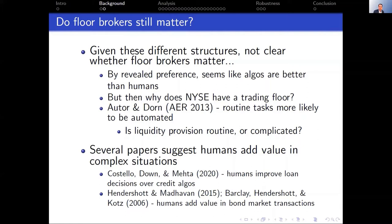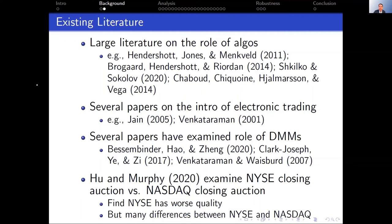There is a growing literature where people try to see whether algorithms add value. For example, there's a paper by Madhavan, Hendershott, and Barclay, and Hendershott and Cox, showing that humans add value in bond market transactions above and beyond algorithms. There are also papers looking at whether algorithms do a better job underwriting loans in household finance. But there are still quite a few open questions on when algorithms are beneficial versus when human beings have the advantage.